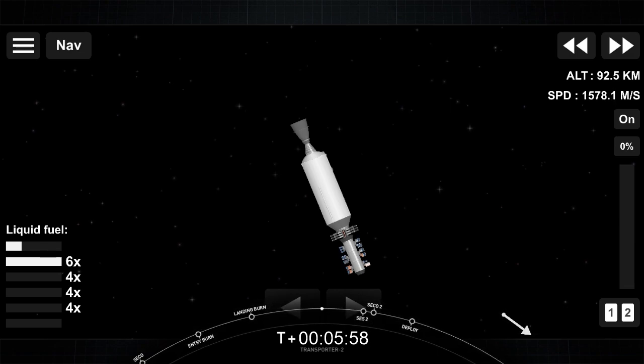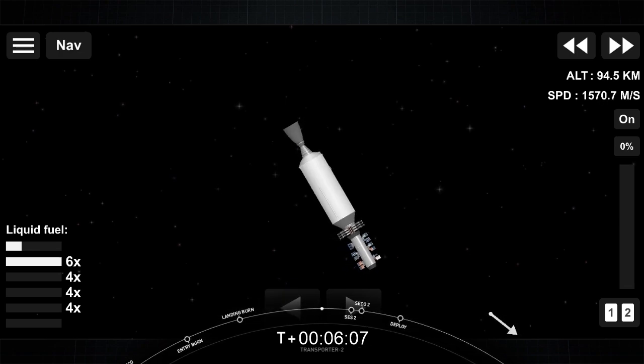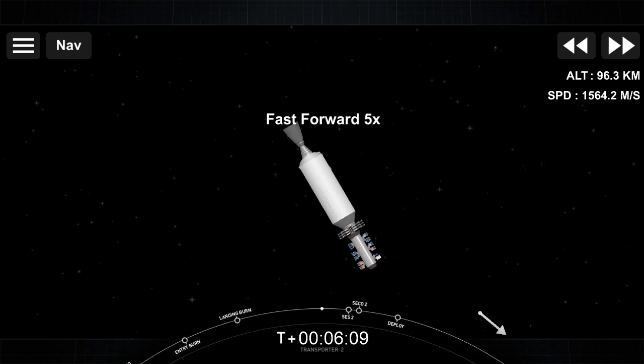Stage 1, nominal landing. We are now going to coast for the next 45 minutes or so while we wait for second engine start. We will see you back here around the T-plus 53 minute and 30 second mark.